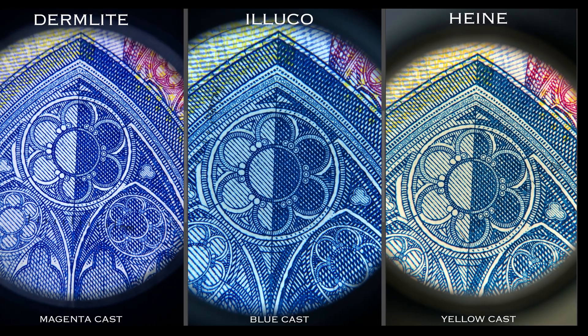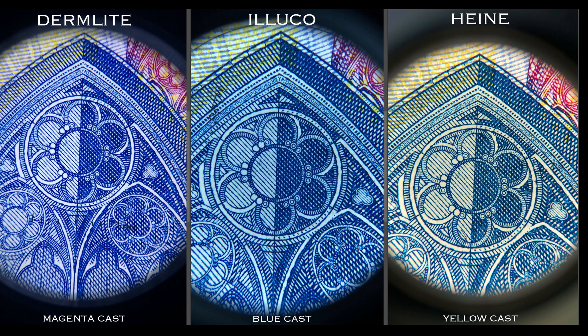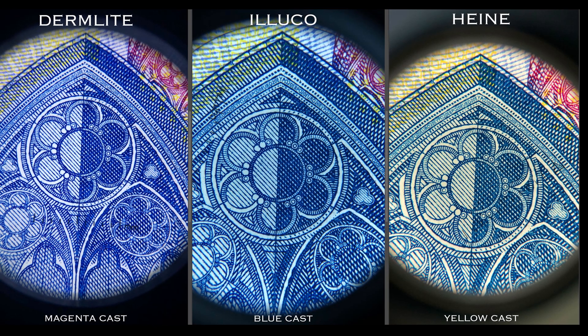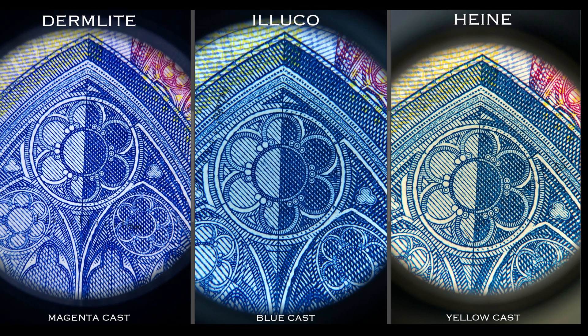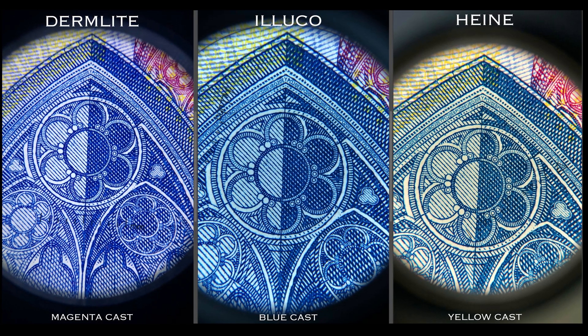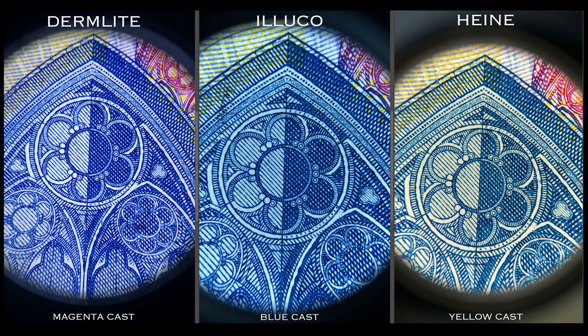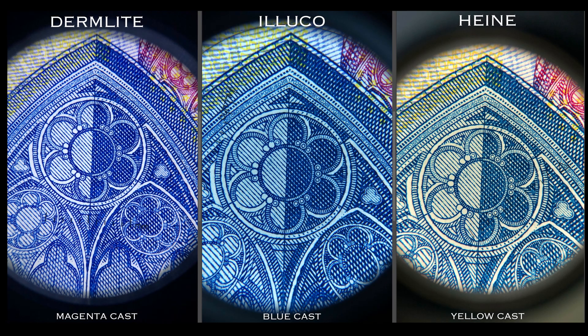There is a striking aspect when it comes to the tonality produced by the LED lights of each dermatoscope. I took the same photo with both devices, and as you can see, the Heine generates an image with a yellowish tint, the Iluco with a bluish one. I also compared them to my DermLite PhotoX, and this one has a slight magenta cast.